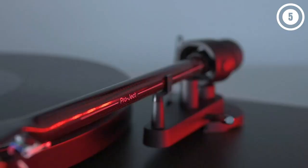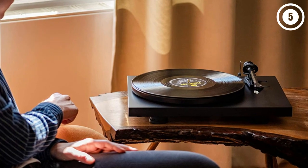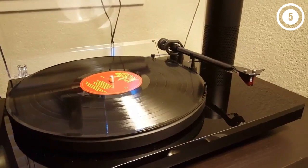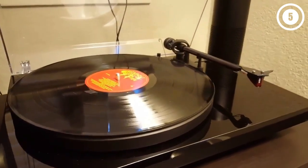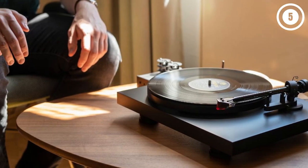Pro-Ject's Debut range of record players has been refined, upgraded, and bumped up in price. But the Debut Carbon Evo is the most refined, upgraded, and enjoyable Pro-Ject model we've ever tested, which is why it's our pick for the best turntable you can buy — but it's also the most expensive. Don't let the price put you off if you can afford it and want the best turntable your money can buy.